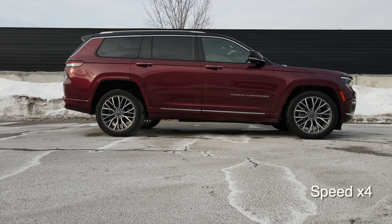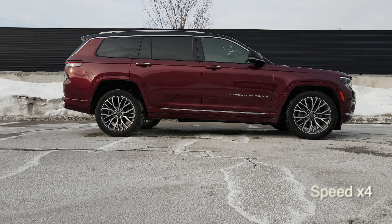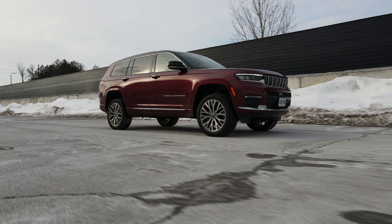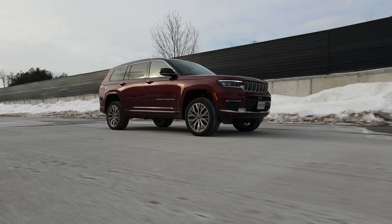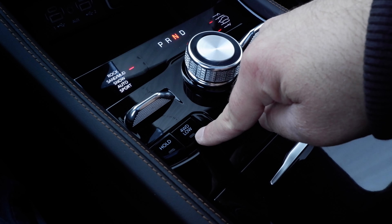This Summit Reserve trim is the top of the line and it's amazing on so many levels. It comes with a Quadra-Lift air suspension, which is not only very comfortable over rough terrain but also very durable and can lower and lift the body by a lot. Towing capacity is also very good at 7,200 pounds — almost class leading. Being a serious Jeep, this thing also comes with a two-speed transfer case, so it has a four-low mode with a ratio of 2.72 for difficult situations on and off-road. This is an SUV with real big cajones.